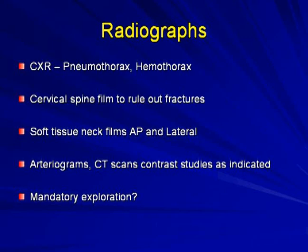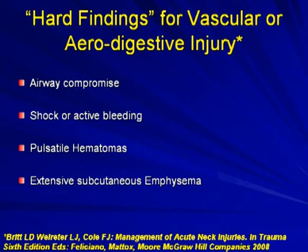Radiographs include a chest X-ray to evaluate for clinically silent pneumothorax or hemothorax, and cervical spine films to rule out fractures. Soft tissue neck films in AP and lateral views can give an idea of tracking along vital structures. There is ongoing controversy in the literature about whether patients should have arteriograms, CT scans, contrast studies, or whether all patients with platysma violation should have mandatory exploration. The historical shift was from complete mandatory exploration in the 1940s–50s to selective observation starting in the 1990s.